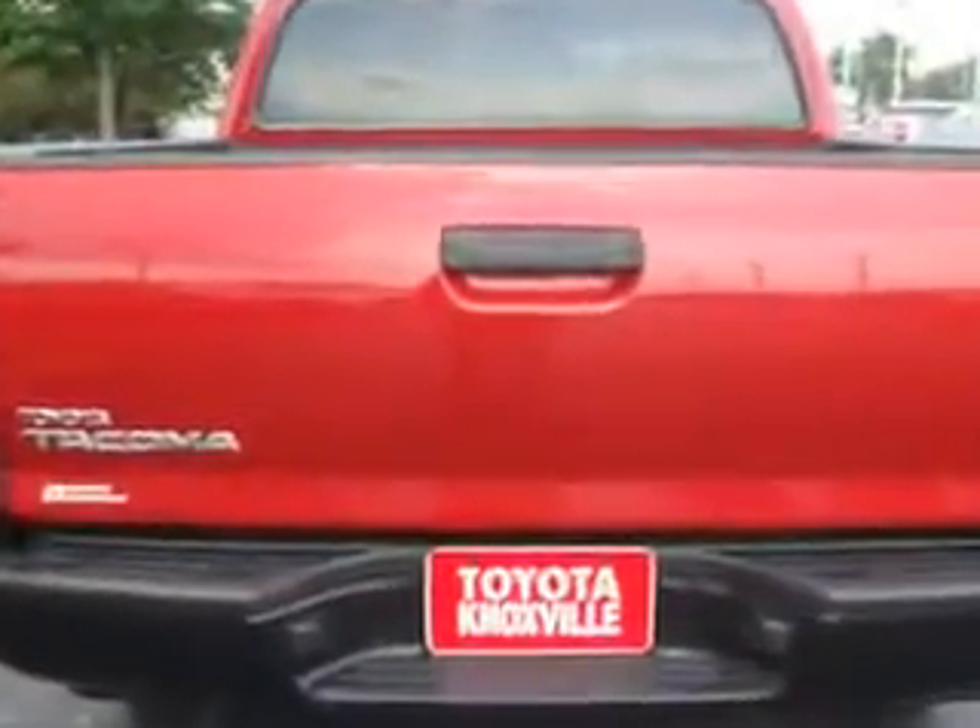Enjoy this utility truck with features like removable tailgate, mudguards, automatic shoulder belts, skid plates, and much more. Get where you need to go, enjoy the drive, and have peace of mind in this 2010 Toyota Tacoma.